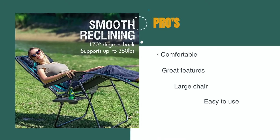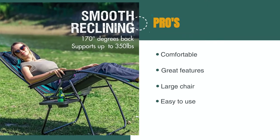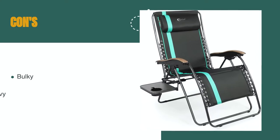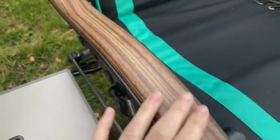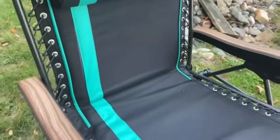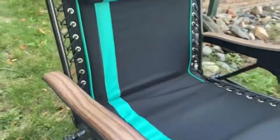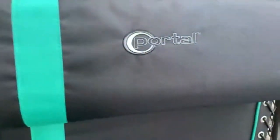The pros are: it's incredibly comfortable, there are so many great features, it's a large chair, and it's easy to use. However, it's bulky when packed, heavy, and expensive. This is a feature-rich chair built for comfort, but the downside is its packed size and weight. It's a great chair for camping, and you can also use it at a beach or in your house and garden.